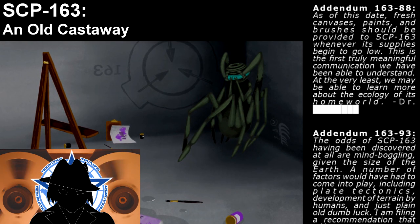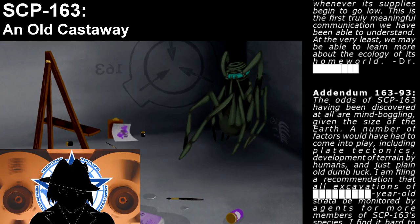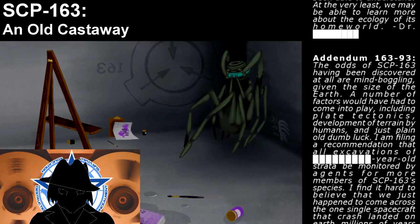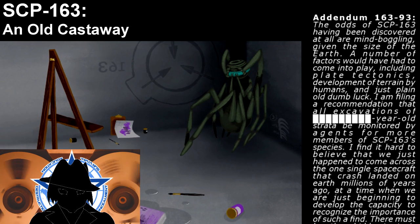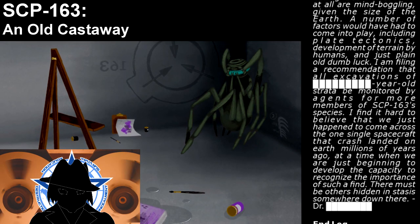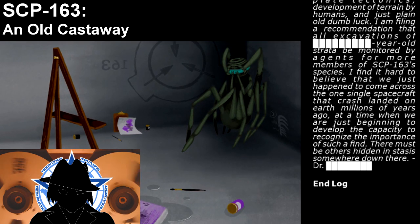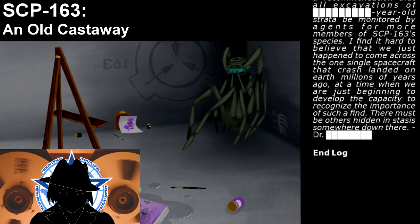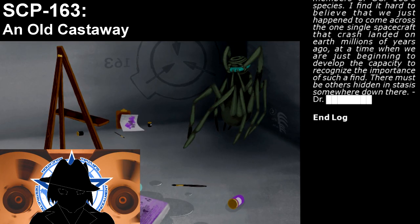Addendum 163-93. The odds of SCP-163 having been discovered at all are mind-boggling, given the size of the Earth. A number of factors would have had to come into play, including plate tectonics, development of terrain by humans, and just plain dumb luck. I am filing a recommendation that all excavations of older rock strata be monitored by agents for more members of SCP-163's species. I find it hard to believe that we just happened to come across the only single spacecraft that crash-landed on Earth millions of years ago, at the very time when we are just beginning to develop the capacity to recognize the importance of such a find. There must be others hidden in stasis somewhere down there. End log.